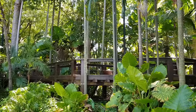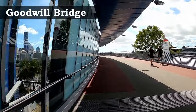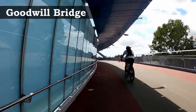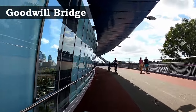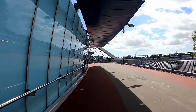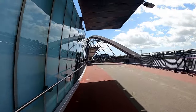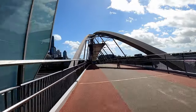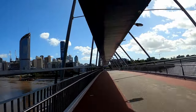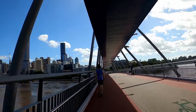The Goodwill Footbridge connects Brisbane City near the Botanic Gardens to South Bank near the Maritime Museum. It was built in 2001 and named after the Goodwill Games held in the same year. You can marvel at the architecture and walk, cycle or skate the 500 meters across — joining the 40,000 people each week who use it as an access point between Brisbane and South Bank.